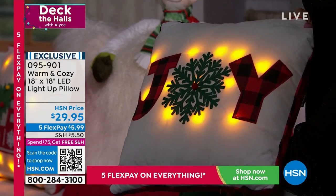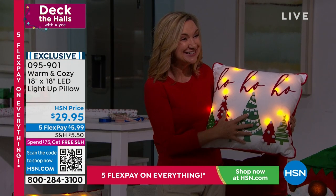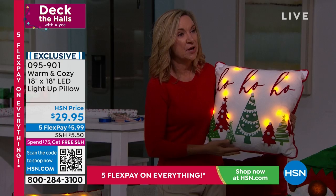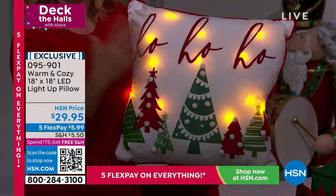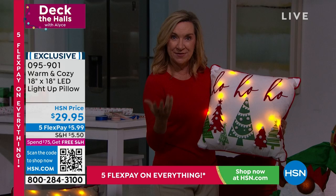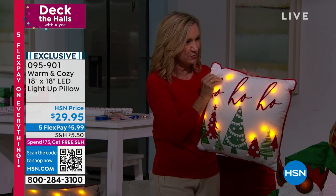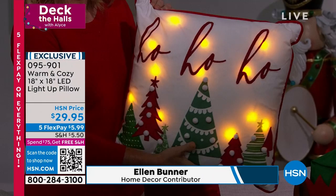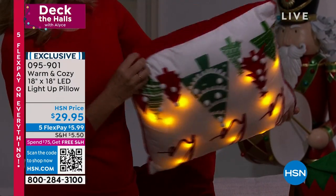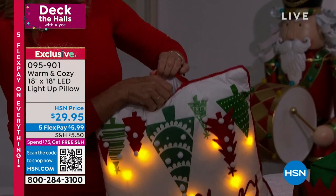These are from Warm and Cozy, exclusive here at HSN. We're taking pillows to another level — we added LED lights inside. They actually have a timer. There's a six-hour timer, so when you turn it on, it'll stay on for six hours and then turn itself off, and come on the next night at the same time. And inside you'll find that little battery pack.